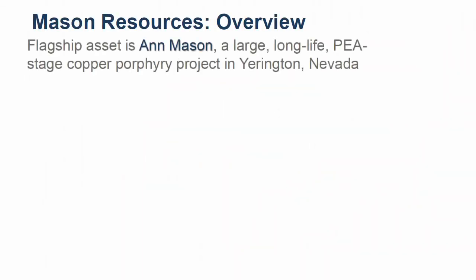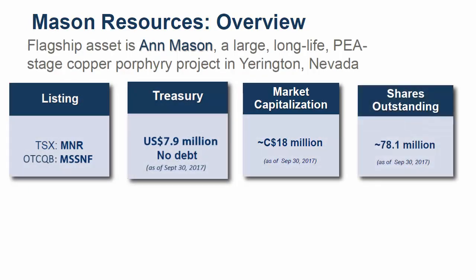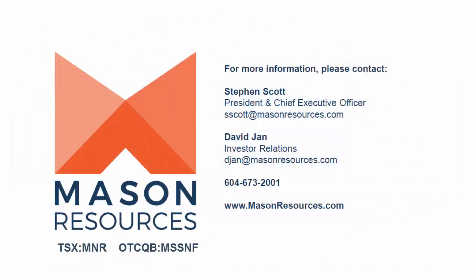Mason Resources, listed on the TSX and the OTC QB Venture, has a strong treasury with no debt and is supported by two significant cornerstone shareholders, all of which provide the company a strong foundation and flexibility for growth. More on Mason Resources and its flagship Ann Mason copper deposit can be found at www.masonresources.com.